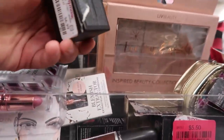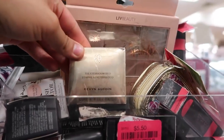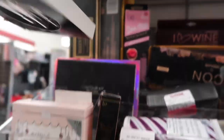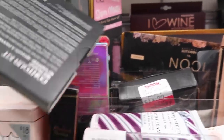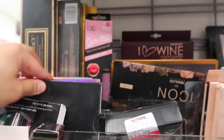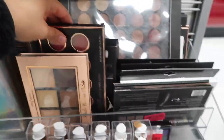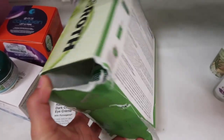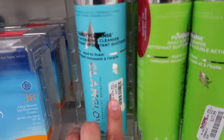They have an Anastasia lip gloss for $6.99, some bronzers for $4, an Anastasia concealer for $6.99, a Kevin Aucoin eyeshadow duo for $12, a Smashbox for $5, a Laura Geller and a Marc Jacobs for $10, and a contour kit for $18.99. That's pretty much all the high-end they have — the shelves are really empty behind me.